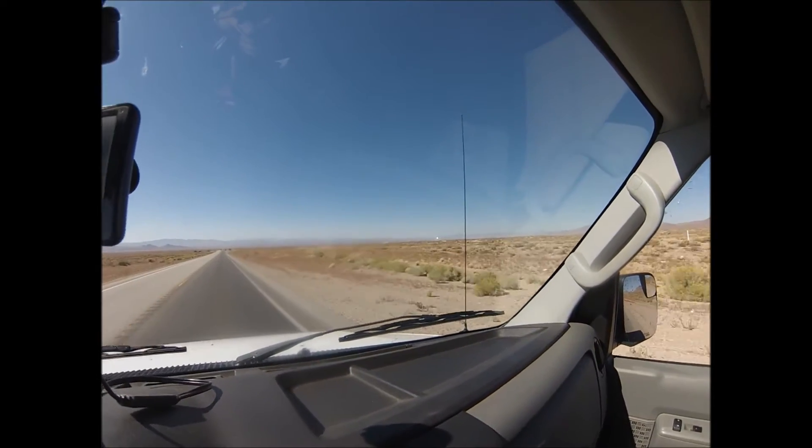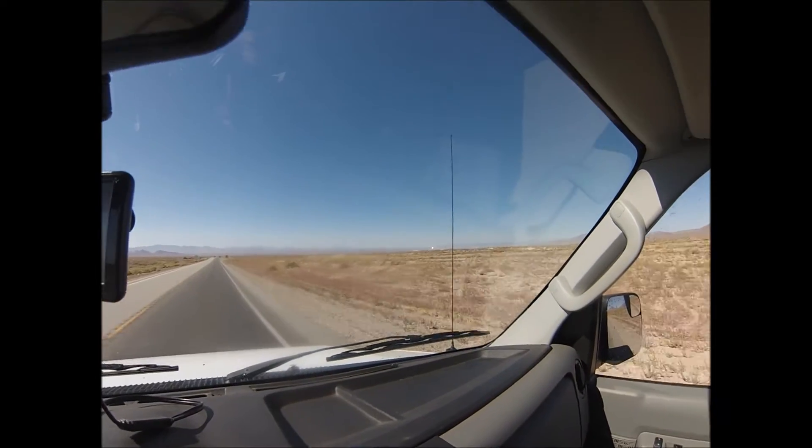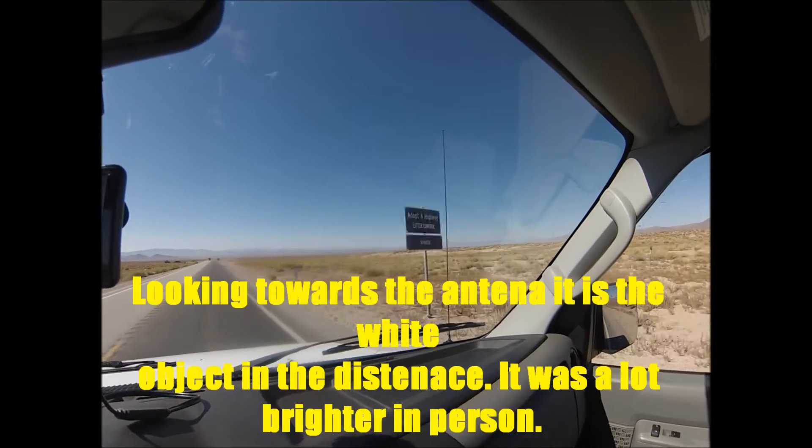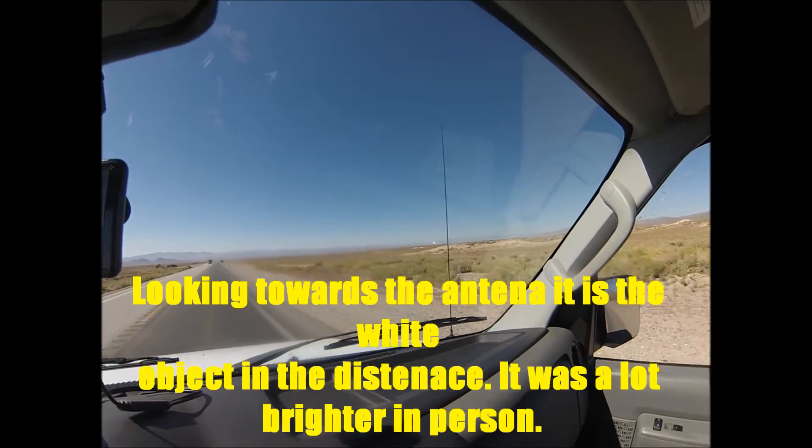We just left Tonopah, Nevada, and that bright thing out in the distance is like a mirror tower directing sunlight to solar panels. Quite cool.